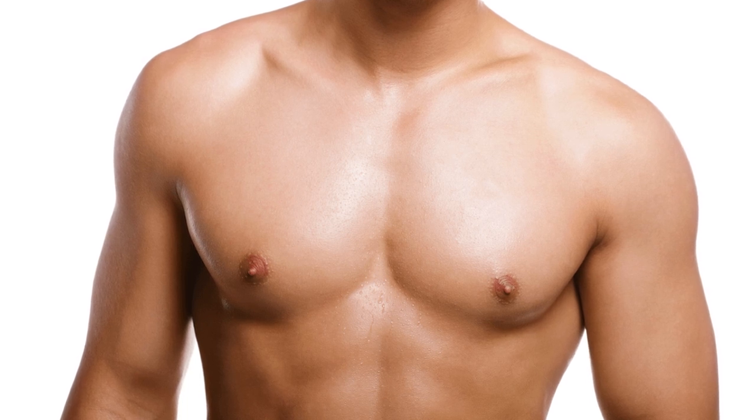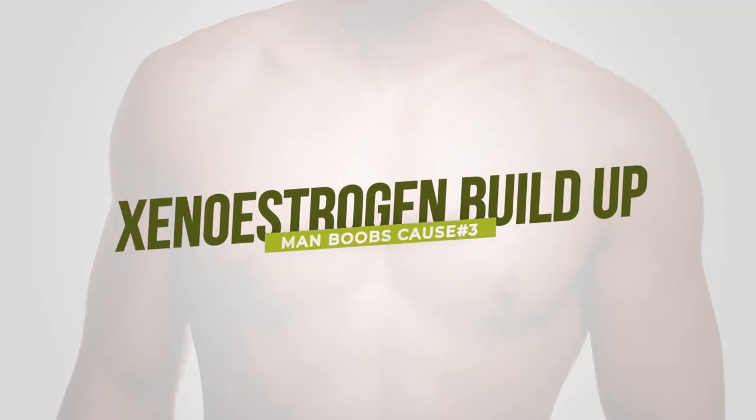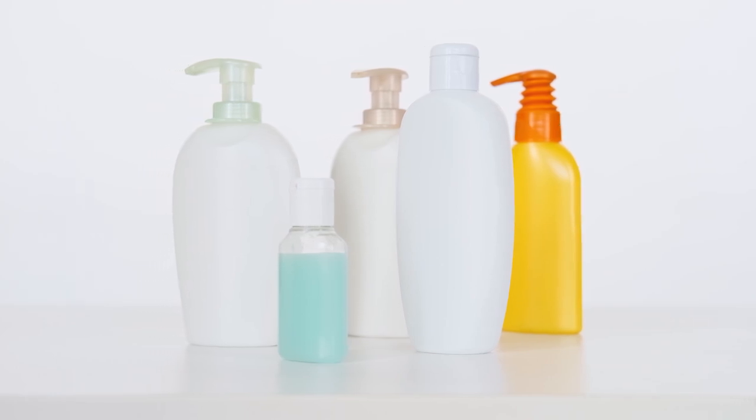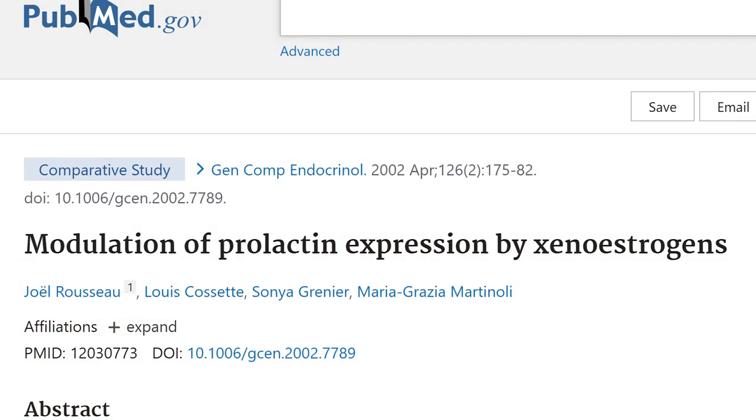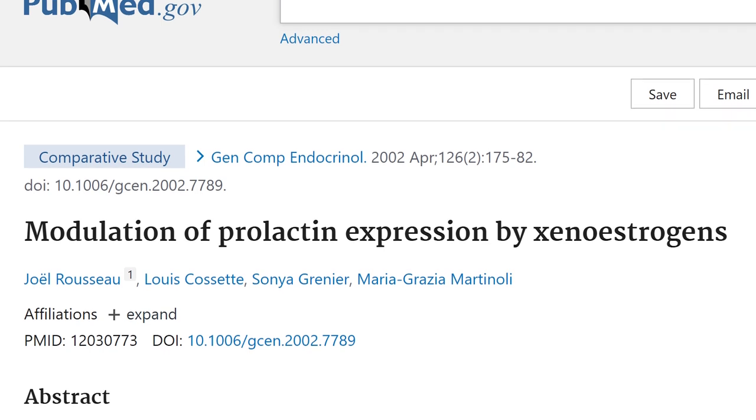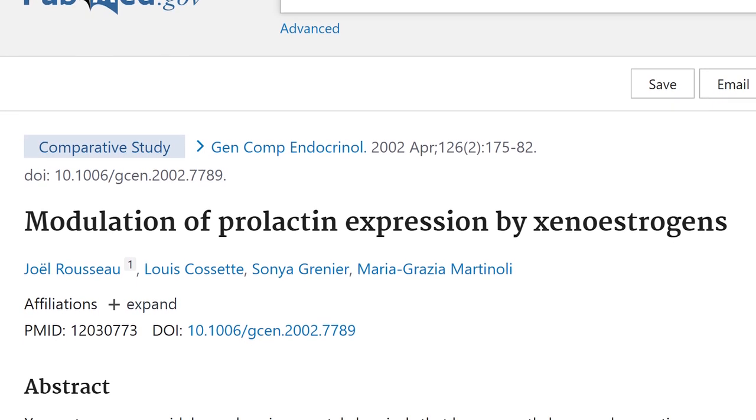The next major cause is xenoestrogen buildup. Xenoestrogens are basically super-concentrated subtypes of estrogen — a lot stronger than estrogen the body produces. They can downregulate androgen receptors, affect prolactin, and affect estrogen receptors. This buildup, found in plastics, tap water, and microwaved Tupperware containers, is problematic. Even BPA-free plastics may use alternatives like BPB with insufficient research behind them. It's best to eat and drink from glass to avoid plastic leaching. The study titled 'Modulation of Prolactin Expression by Xenoestrogens' confirms xenoestrogens can affect prolactin expression.